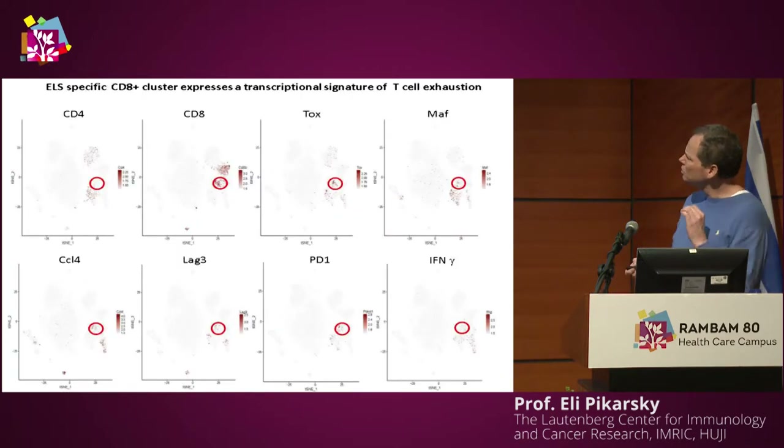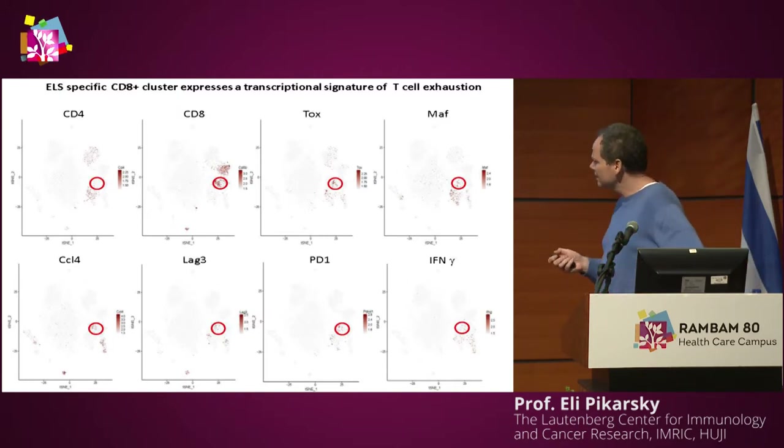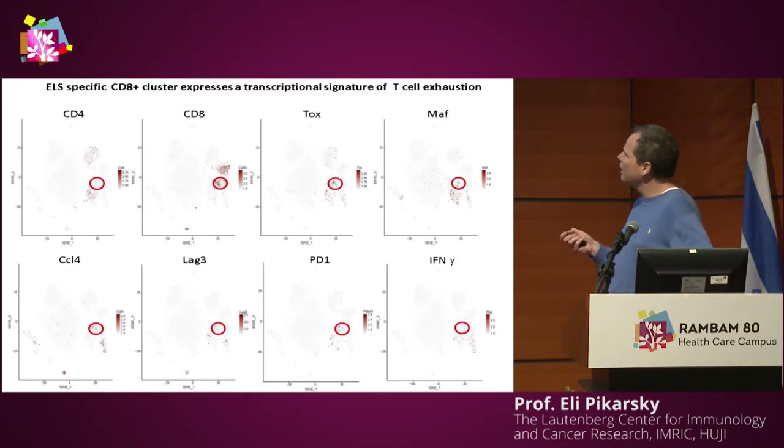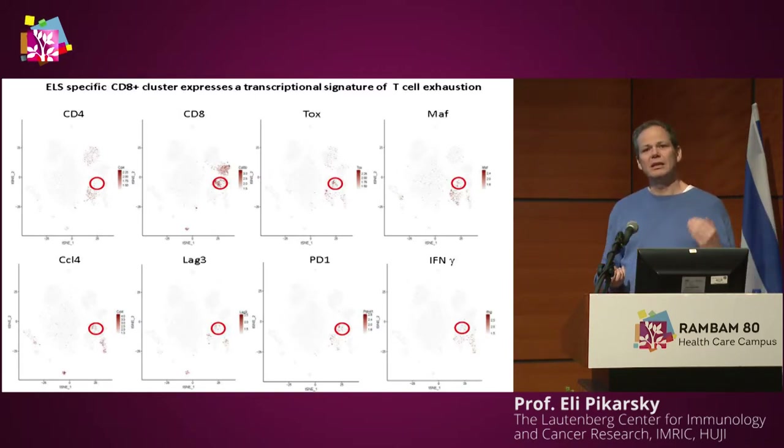What signifies this cluster of T cells present in the pro-tumorigenic ELSs? What comes out is that there are many exhausted T cells present in these ELSs — and given the recent Nobel Prize, you don't lose sight of these things.